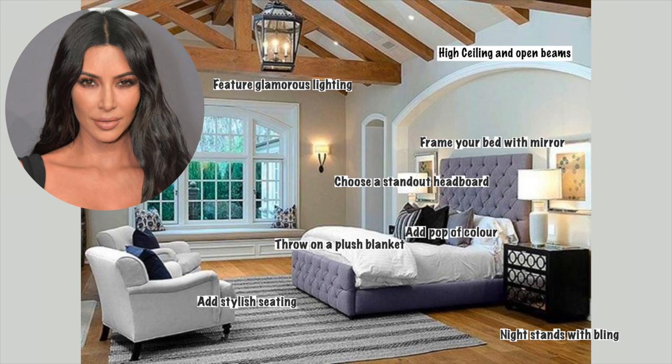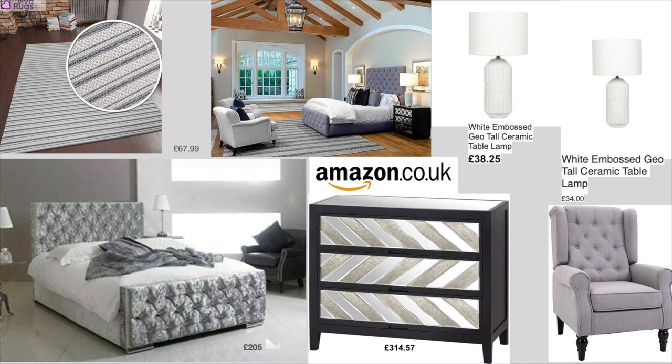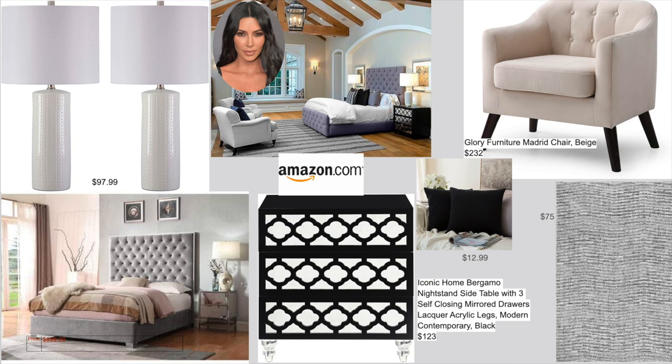I went ahead and found all the alternative products for you to recreate this bedroom on a budget. I've done two sets of research — one on US Amazon and the other on UK Amazon. All the links are going to be in my description box below, so happy shopping if you're after a Kim Kardashian style bedroom. I especially love the nightstand for the US version — it's very similar and it's only $123.